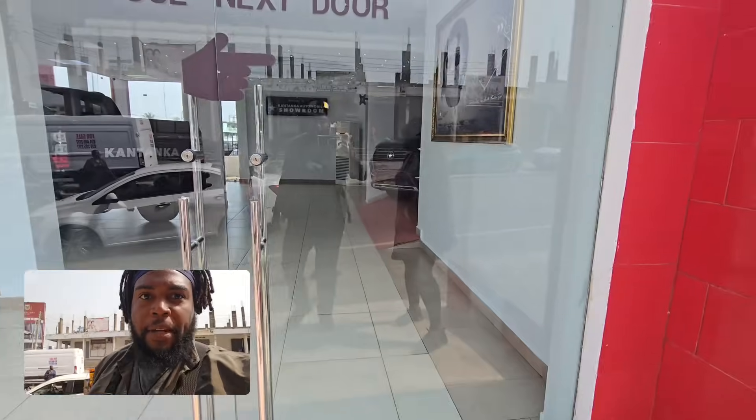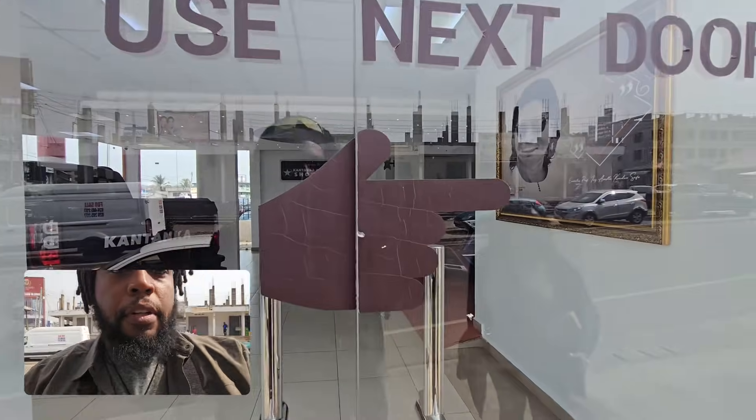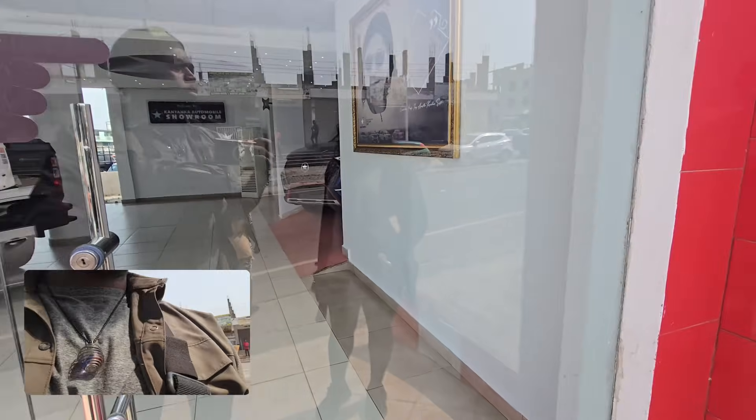Alright, we finally made it to Kantanka Motors showroom floor. Oh yeah, I love this one. The interior looks really nice.